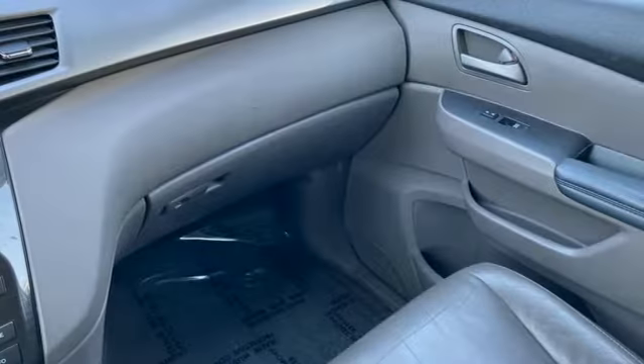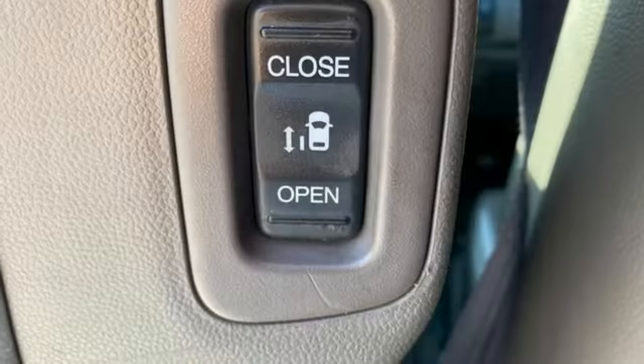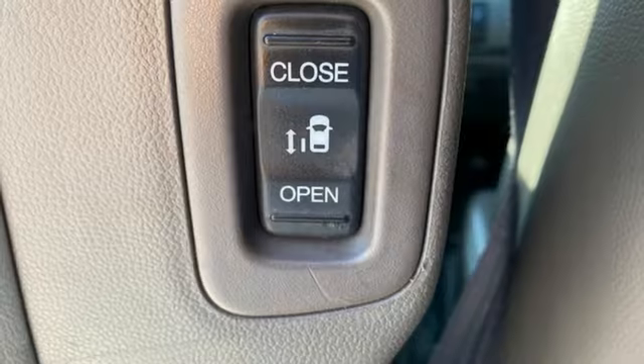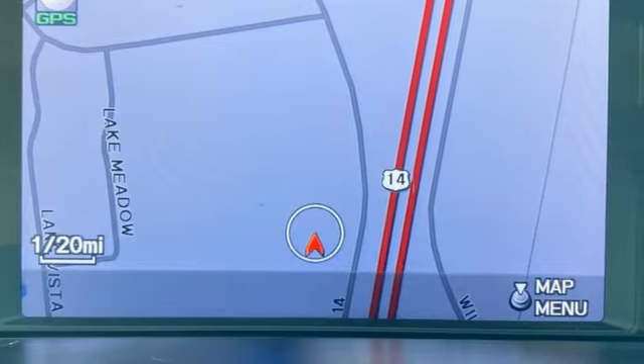Dual zone climate control. Memory exterior door mirror settings. Wireless audio streaming. Express open and close sliding and tilting sunroof. Gas pressurized shocks. And V6 engine.